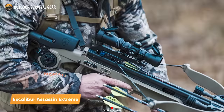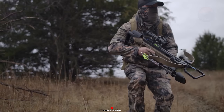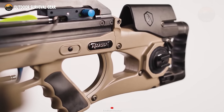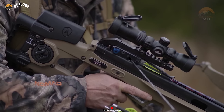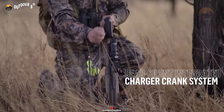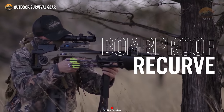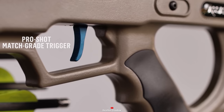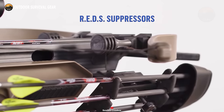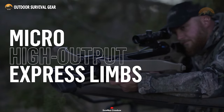Introducing the Excalibur Assassin Extreme Crossbow, a premier weapon meticulously crafted for unmatched precision, efficiency, and dependability in the realm of survival. This crossbow exemplifies cutting-edge innovation and meticulous engineering, guaranteeing supreme agility, ergonomic design, and lethal precision in any survival scenario. At the core of the Assassin Extreme is its groundbreaking Charger Crank System, micro-high output express limbs, and the ProShot match-grade trigger. These advancements reduce overall weight for improved maneuverability while upholding unwavering accuracy. The ProShot trigger system mirrors the performance of elite rifle triggers, boasting a feather-light pull weight and a consistently crisp break. Notably, the Overwatch illuminated scope features a rapid .100-yard illuminated multi-reticle in red and green.